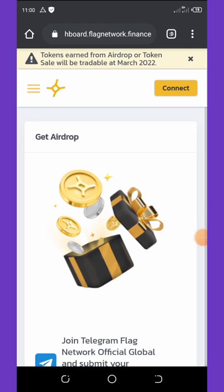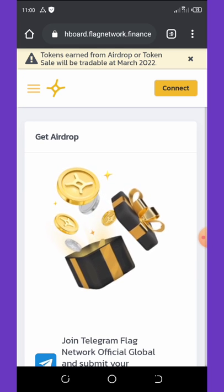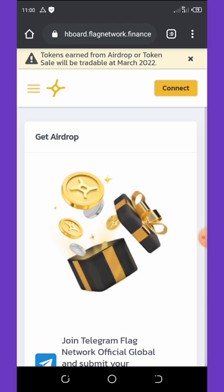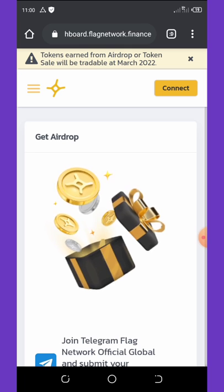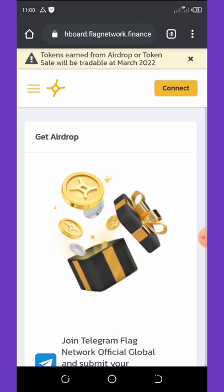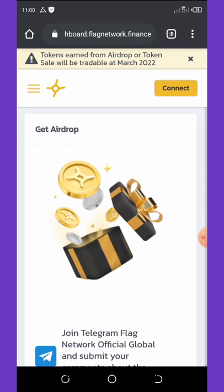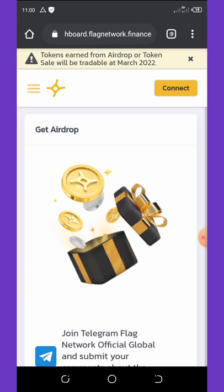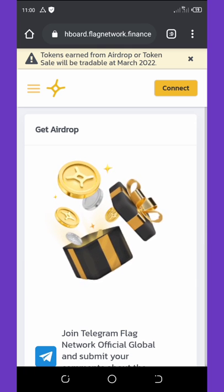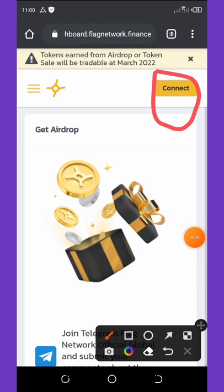Here on our dashboard I'm going to show you how to get your free ten thousand Flag Network tokens, step by step, and also how to activate the contract address on your Trust Wallet. First of all, you just need to click on the link below in the video description, then it will take you to a homepage which is going to look like this. All you need to do right here is to click on the Connect button to connect your wallet.